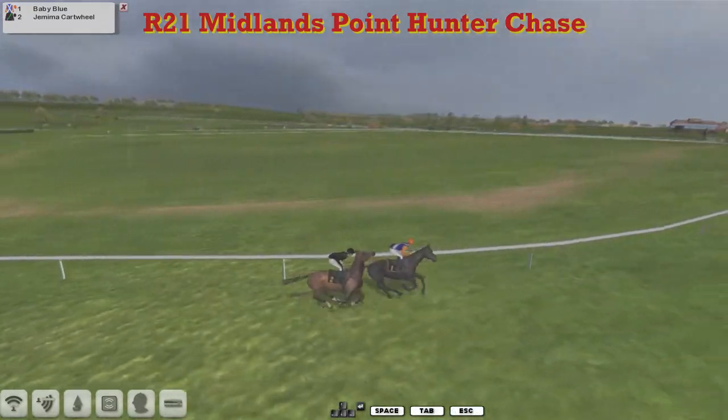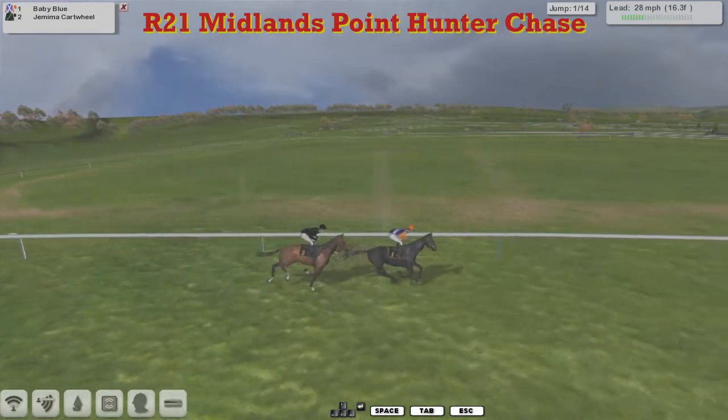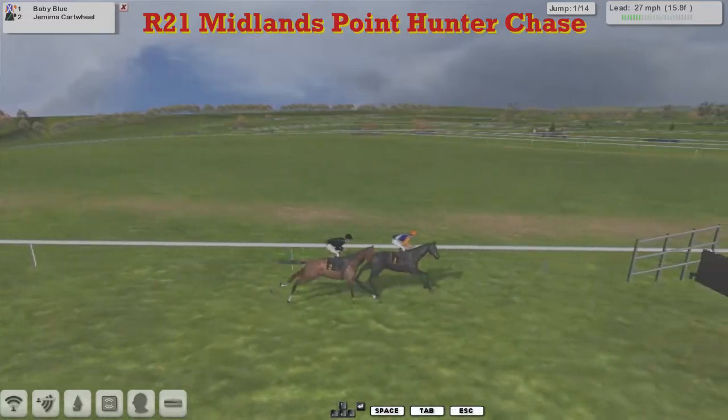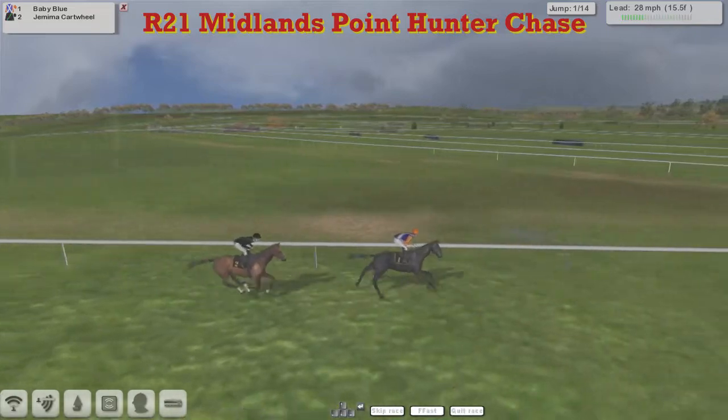The starter's got them away, and it is Baby Blue Freaks Jerry that leads us from Jemima Cartwheel. We'll go through the first furlong to the first of fourteen fences. Jemima Cartwheel stepped over it.